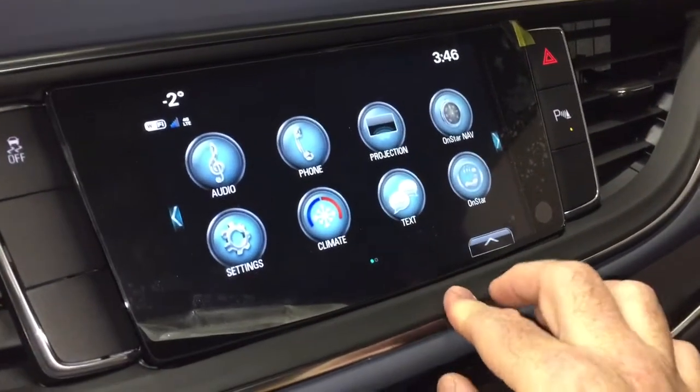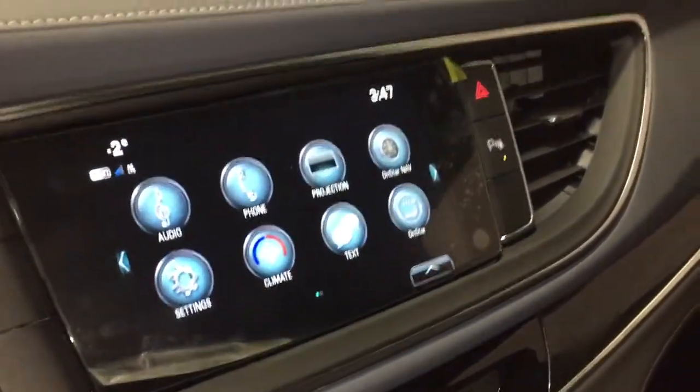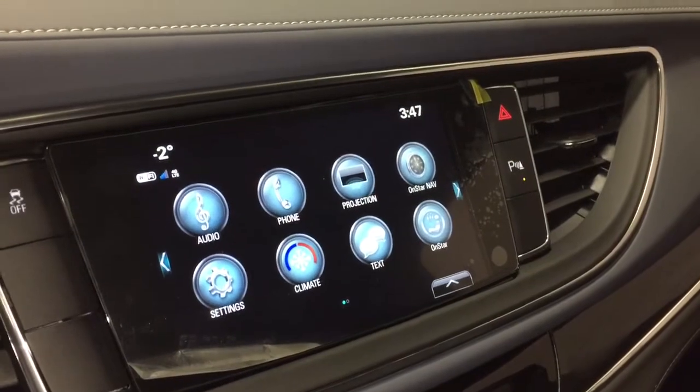AM, FM, Sirius XM satellite radio, time and temperature display, SMS text messaging, the full range of OnStar services including the Wi-Fi hotspot.